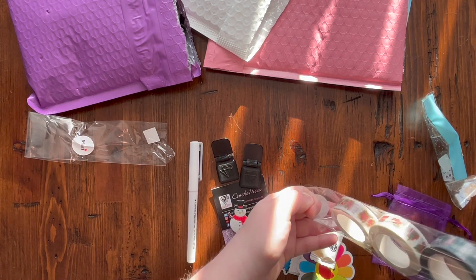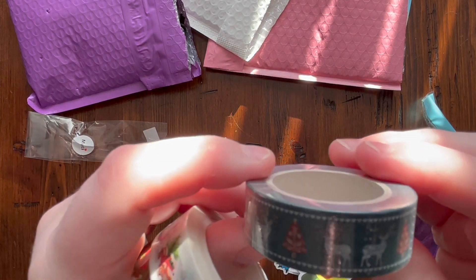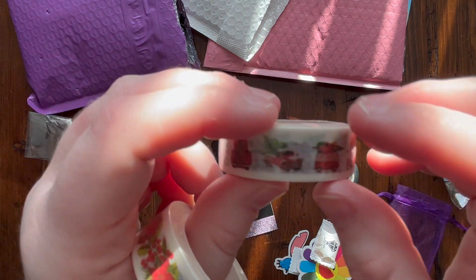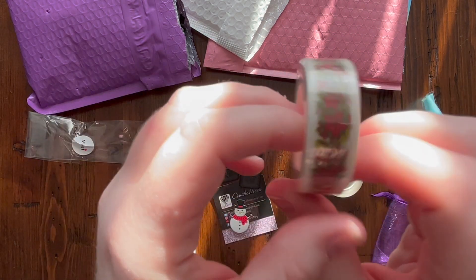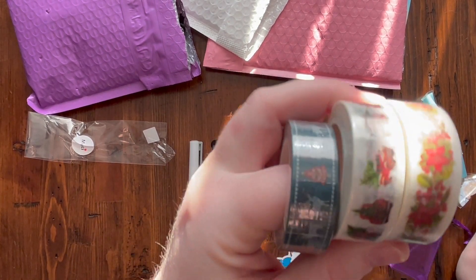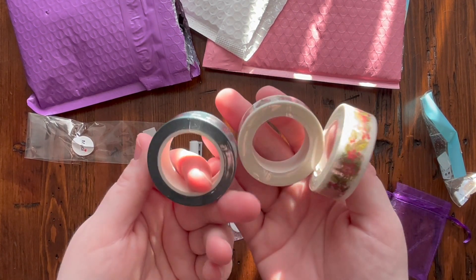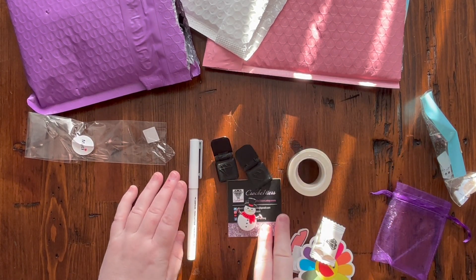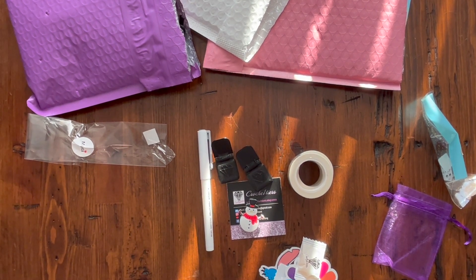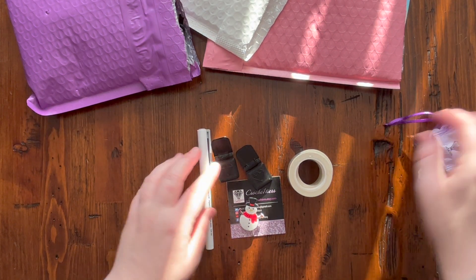I also got some washi tape in preparation for the winter diamond painting event, because I'm collecting winter goodies for prize packs. She had a few winter designs — one with reindeer and Christmas trees, one with a red truck carrying a Christmas tree, and one that looks like poinsettias and holly. I won't open these because they're meant to go in prize packs. There's a lot of washi on each roll — it would last a very long time. Crochet One Tears has donated five accessory prize packs for the event.